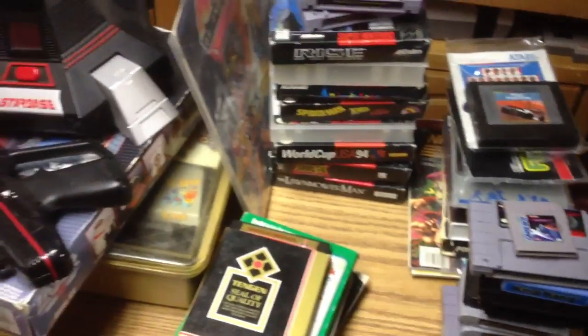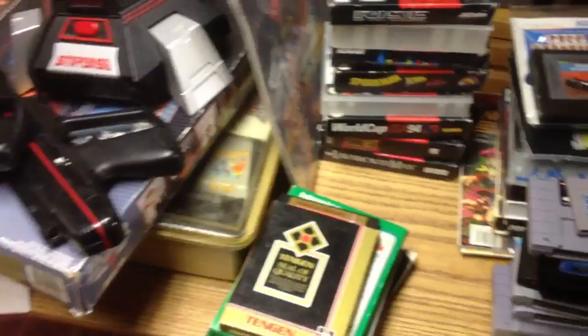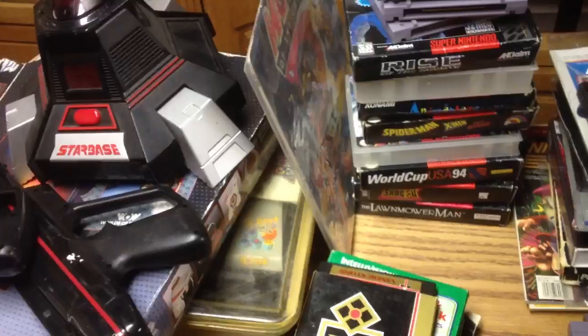It's kind of a mixed bag here. Some of the stuff I was very excited about, some of it I was very excited at first and then less excited once I actually saw the stuff, but I figured I would share and you all can see and tell me what you think.